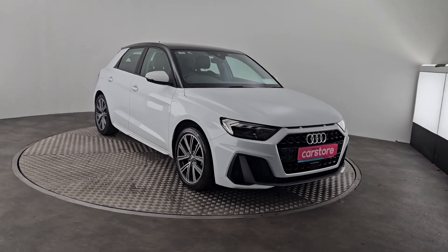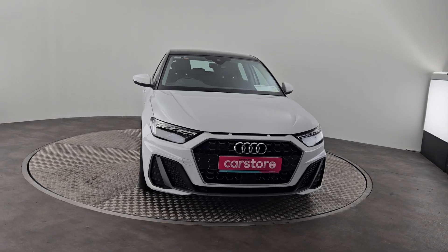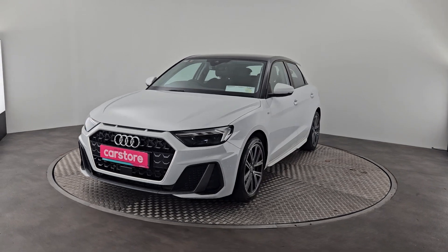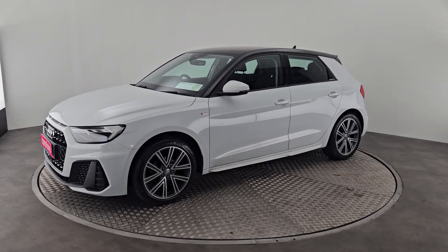There's Miguel here from Kerry's Car Store, just want to do a quick presentation on this beautiful 2020 Audi A1 Sportback with the S-line finish on it. It's also got the diamond cut wheels, black roof, and she's a 1 litre manual.